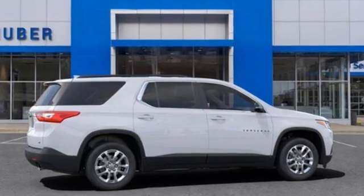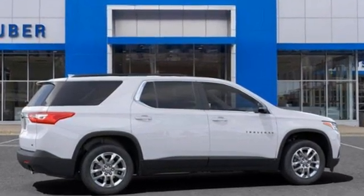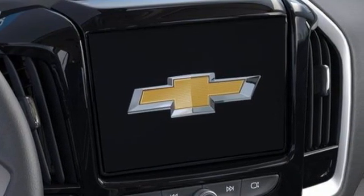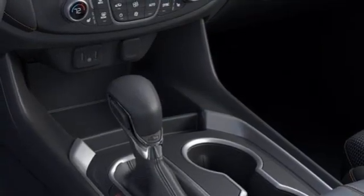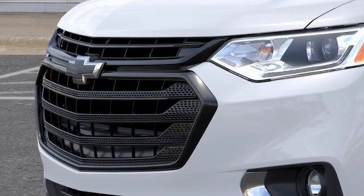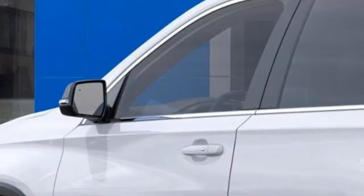V6 engine, dual zone climate control, streaming audio, rear parking sensors, front heated bucket seats, remote engine start smart device, AM-FM satellite radio, active grille shutters, wireless phone connectivity, and Wi-Fi hotspot.